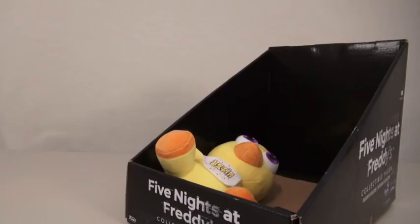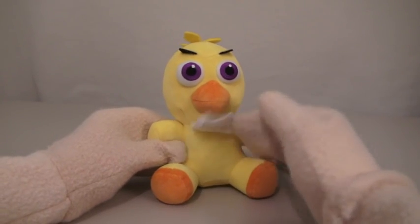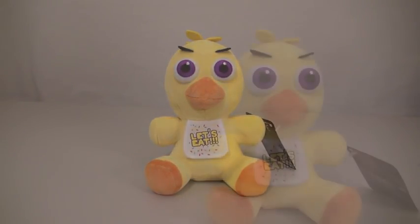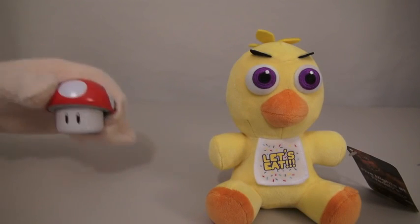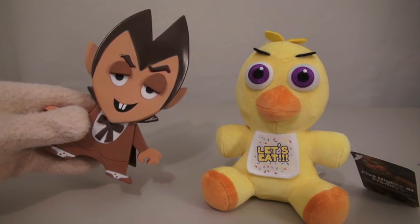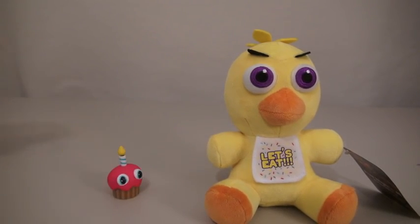The last plushy we have is Chica. Oh, so adorable and fluffy. And look at that little bib. But why is she so mad? Maybe she's hungry. Hey, Chica, you want a mushroom? No. How about a hot dog Lego man? No. Count Chocula? No. A Smurf? No. Oh, I know — you're just mad because you don't have Mr. Cupcake.